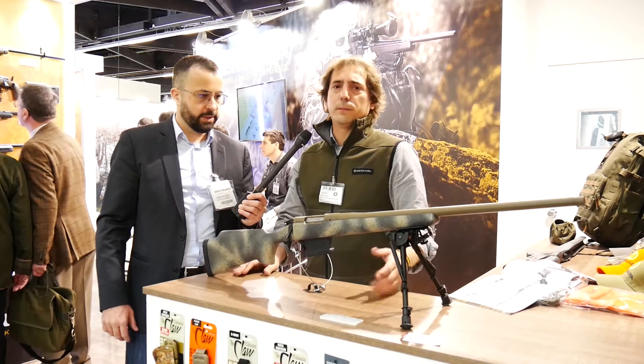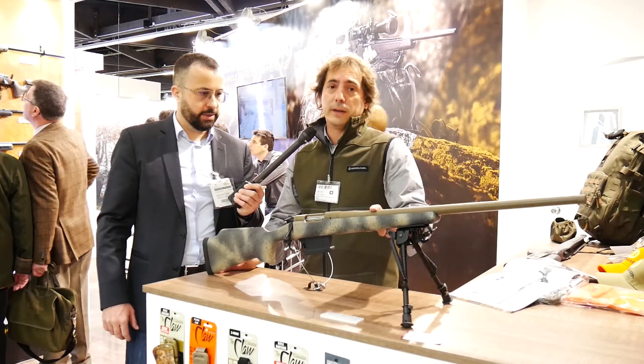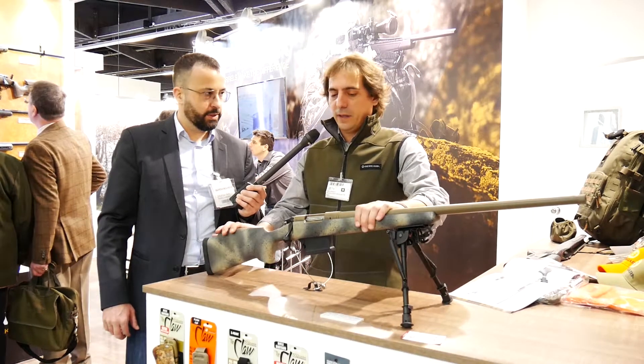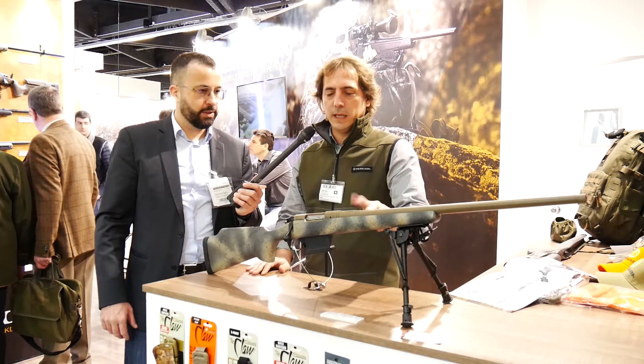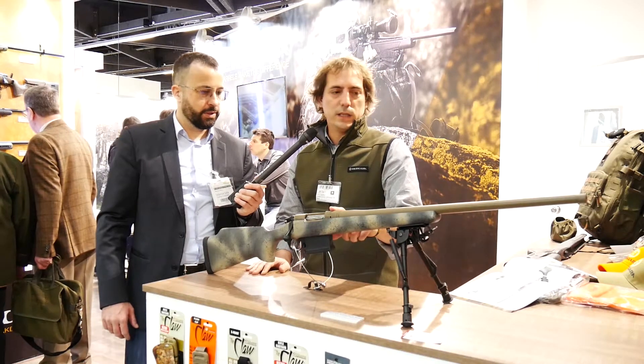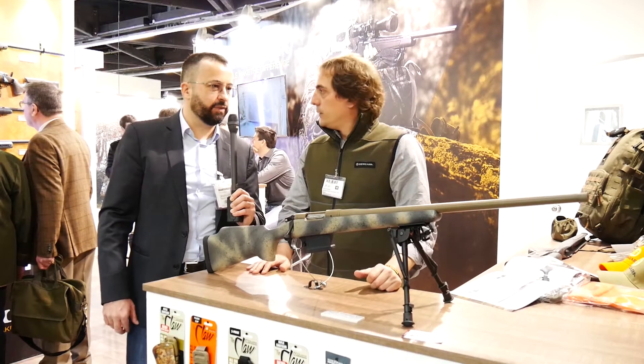The stocks are from different brands. This one is a Greyboe, and the barrel is the only thing in this rifle made in Spain — all the barrels are made in Spain. This is Inox, the action is also Inox, and it has a Cerakote finish. You can see it's quite a thick barrel.